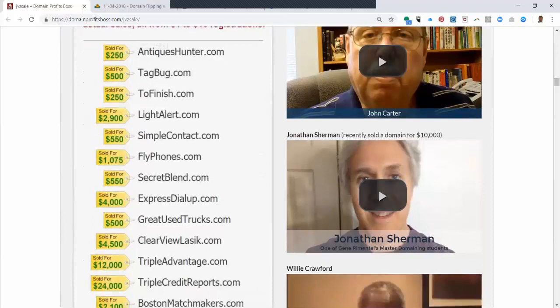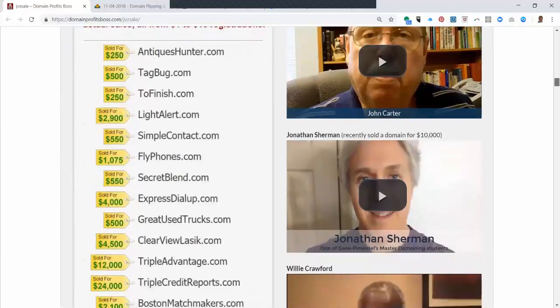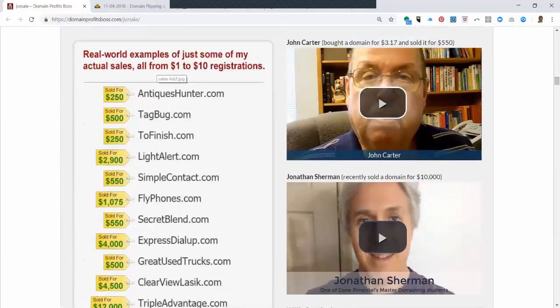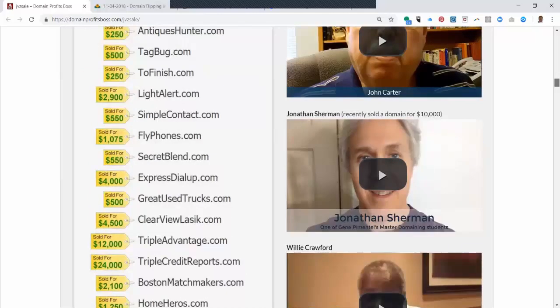Gene showed some examples of domains that he has purchased and then turned around and sold. He registered some domains for as little as a dollar because some registrars run specials — they're hoping that you'll host with them, so that's why they sell them so cheap. These are some of the ones he purchased and sold for $250, $500, $1,000, and this one he sold for $12,000, and this one for $24,000.